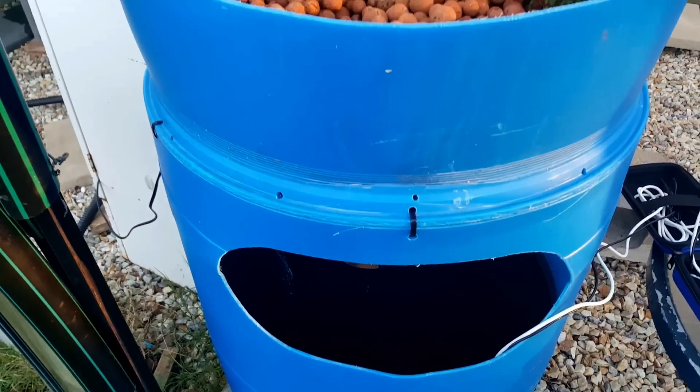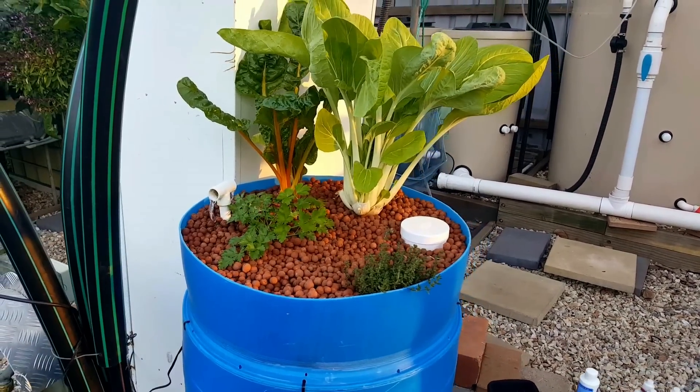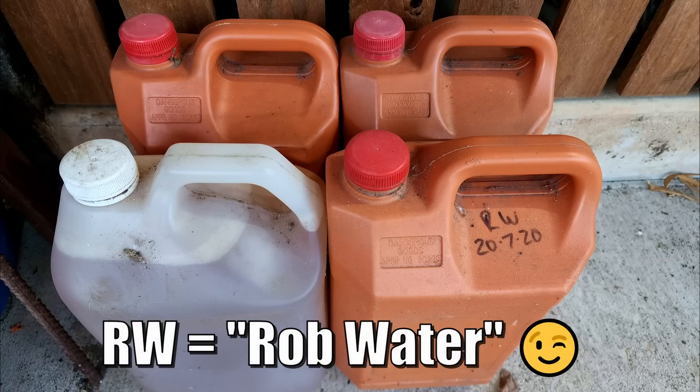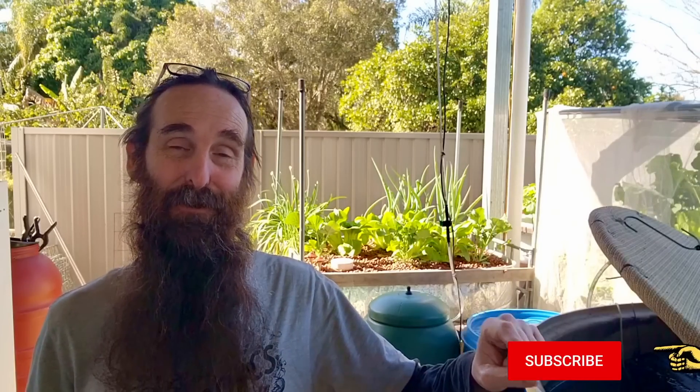I have run a peaponic system before and grown some awesome chard, herbs, and other bits and pieces. I've actually been planning to do a video on it again — I started collecting my own urine about a year ago, so there will be a peaponics video coming to the channel very soon. It's a very safe way to grow as long as you take the right precautions collecting, storing, and preparing the urine. If you want to see that video, hit subscribe and the bell icon.